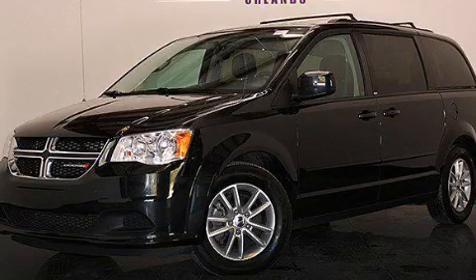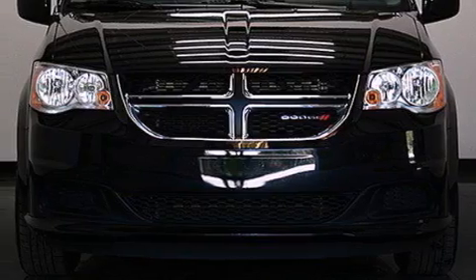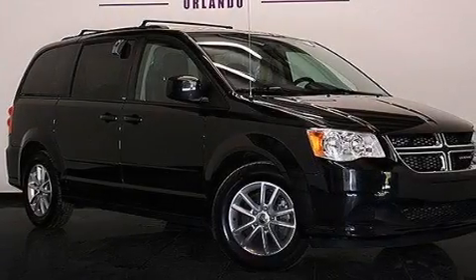This is a 2014 Dodge Grand Caravan — enough comfort and space for the entire family. It features a 3.6-liter six-cylinder engine and automatic transmission.